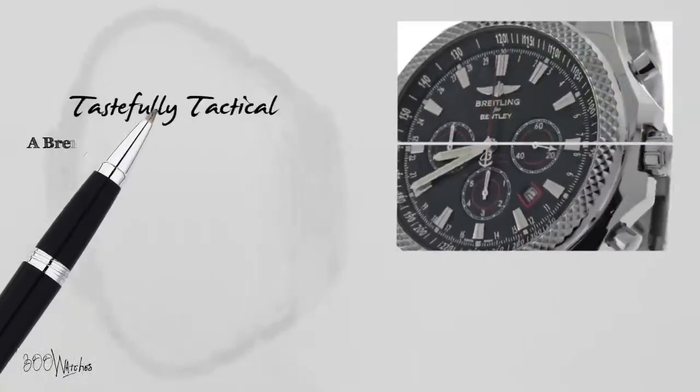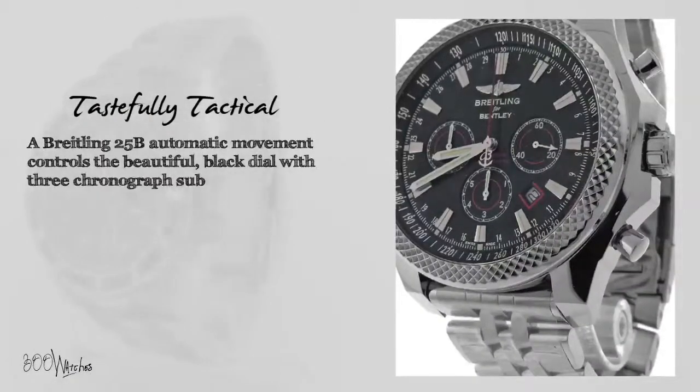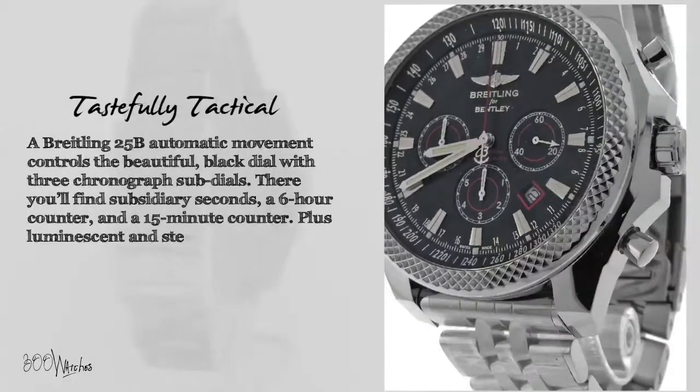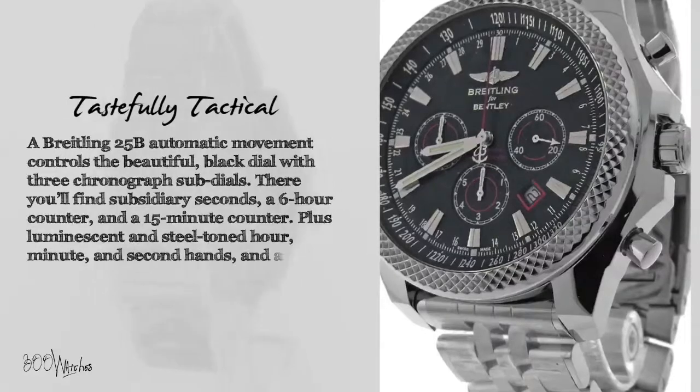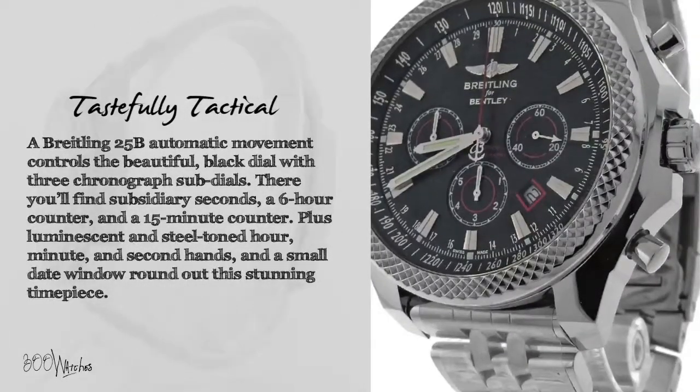A Breitling 25B automatic movement controls the beautiful black dial with three chronograph sub-dials. There you'll find subsidiary seconds, a six-hour counter, and a 15-minute counter. Plus luminescent and steel-toned hour, minute, and second hands, and a small date window round out this stunning timepiece.